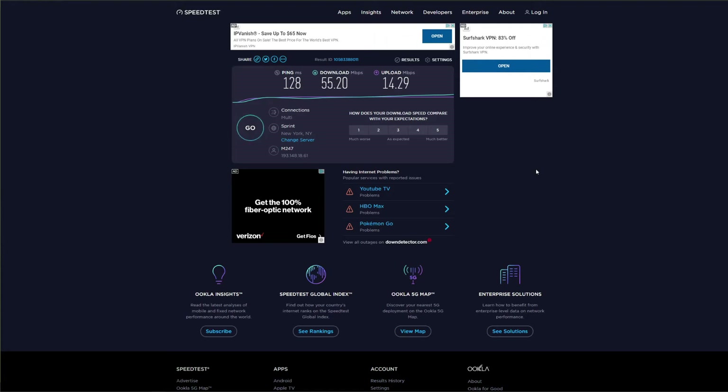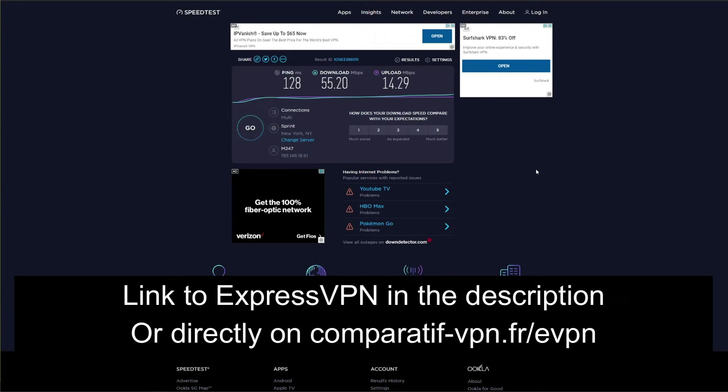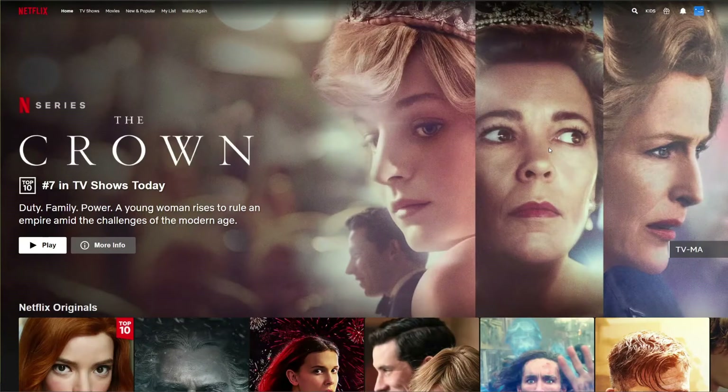Compared to ExpressVPN, NordVPN, and CyberGhost, these speeds are all but great. ExpressVPN is a much faster VPN, and if you want a premium provider we suggest that option. ExpressVPN offers a 49% discount and three months free for the annual plan, plus a 30-day money-back guarantee. To get this deal use the link comparative-vpn.fr/evpn or click the link in the description.